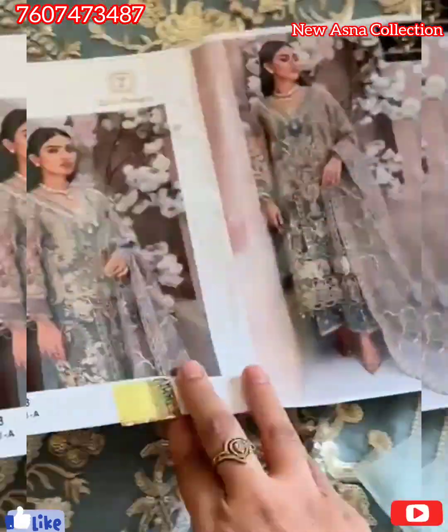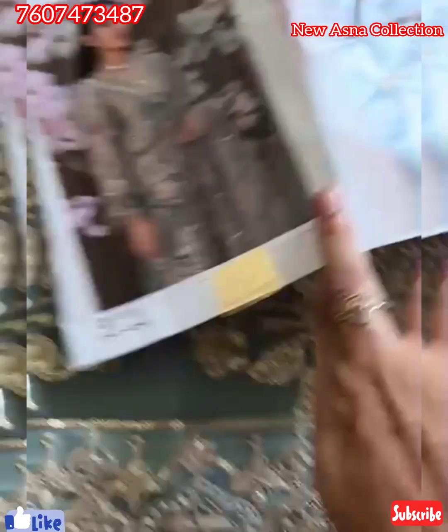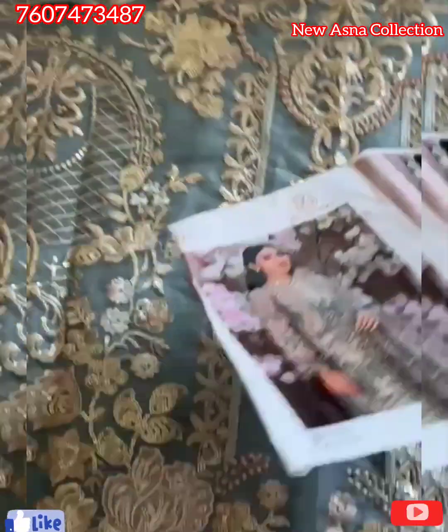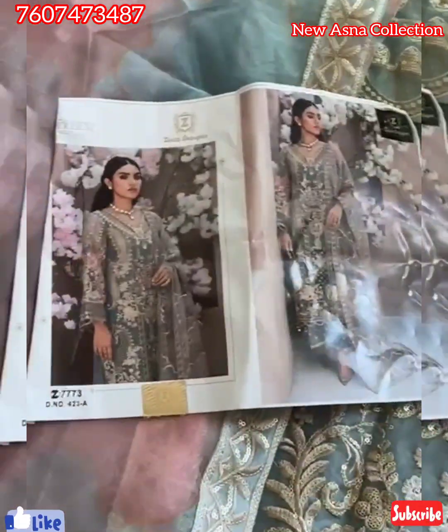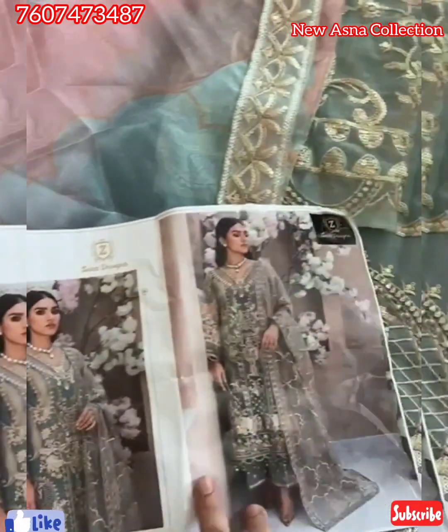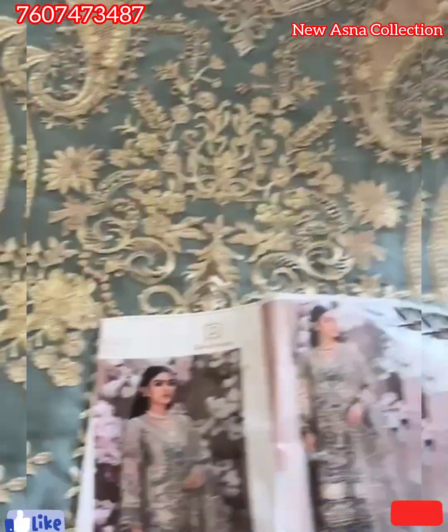Just look at this. Just look at the design. It is so beautiful and heavy piece. You can see it's such a pretty piece. Bottoms patch unstitched. Very pretty shade. With digital print. Organza. Four sides borders. Printed dupatta.